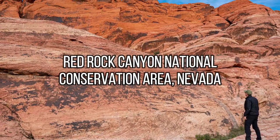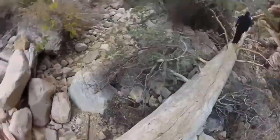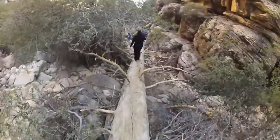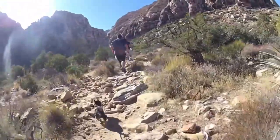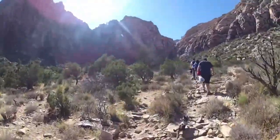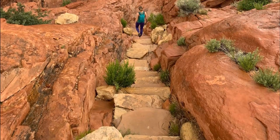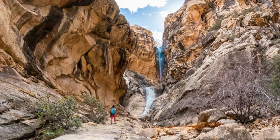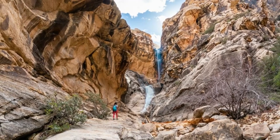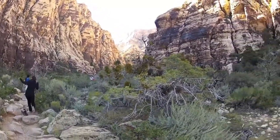Red Rock Canyon National Conservation Area, Nevada. Hiking in Red Rock Canyon National Conservation Area is a unique opportunity to experience the stunning red rock formations just outside Las Vegas. Popular trails include the Calico Tanks Trail, which leads to a natural water tank and offers stunning views of the park, and the Icebox Canyon Trail, which takes hikers through a cool, shaded canyon. The park also offers a range of hiking opportunities from easy walks to challenging routes.